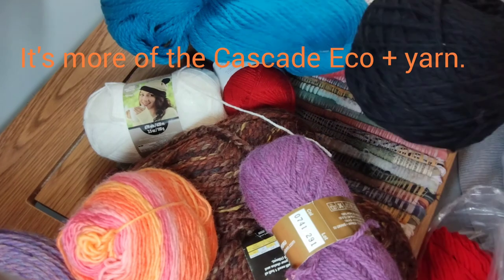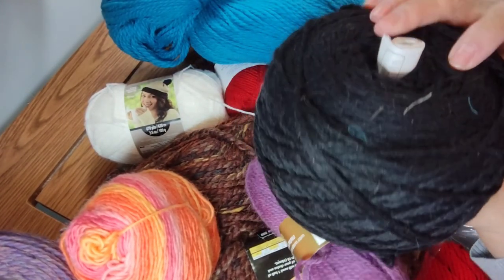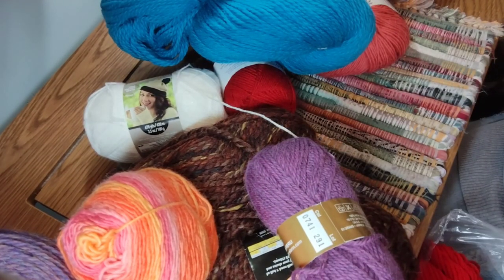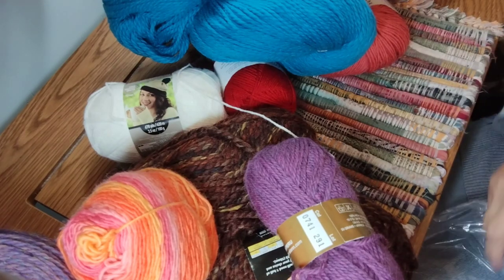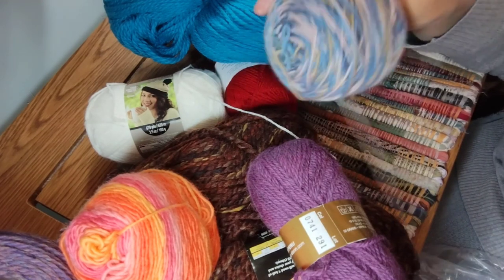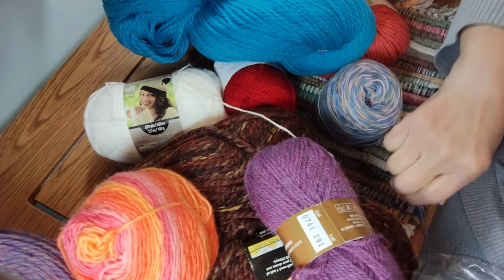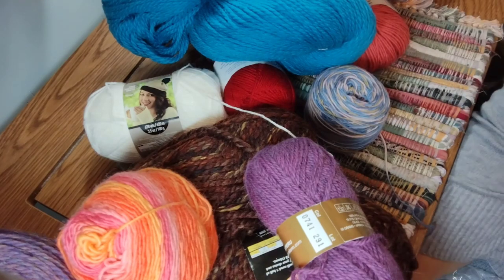Here is a cake with the little label inside — that's more of that Cascade yarn. Then I'm not sure about this one — it could be a sock yarn, kind of feels like it could be. I'll have to test it and feel it next to my other ones.